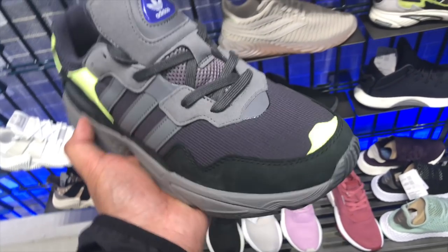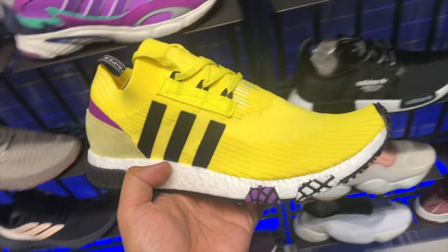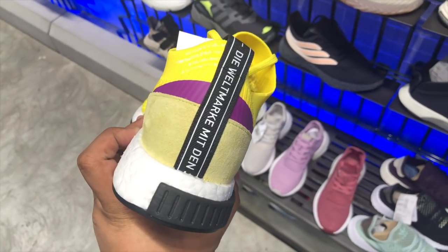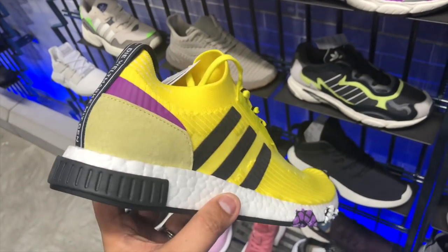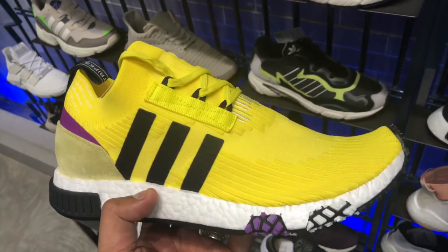There's also a new NMD Racer for all you fans of the racer silhouette. It is my favorite NMD to date because it is so comfortable — it has better traction, better arch support for people with flat and wide feet. This one is in a bright yellow colorway with accents of black. If you are a fan of the color yellow, this is the NMD Racer for you — looks funky as heck.